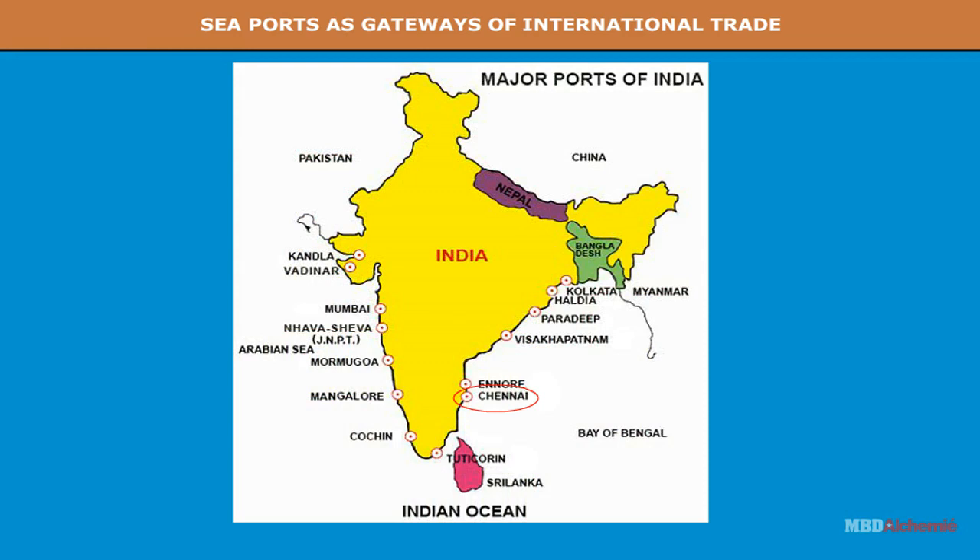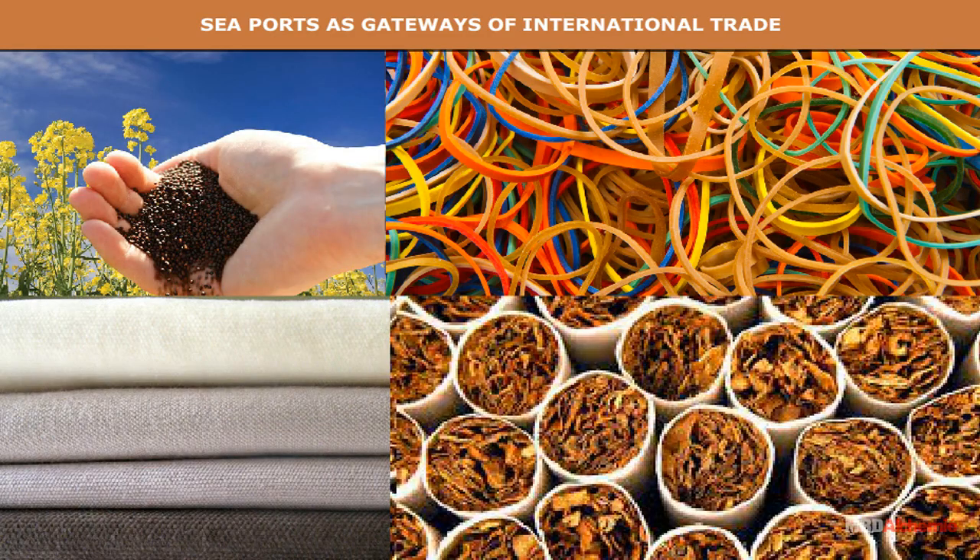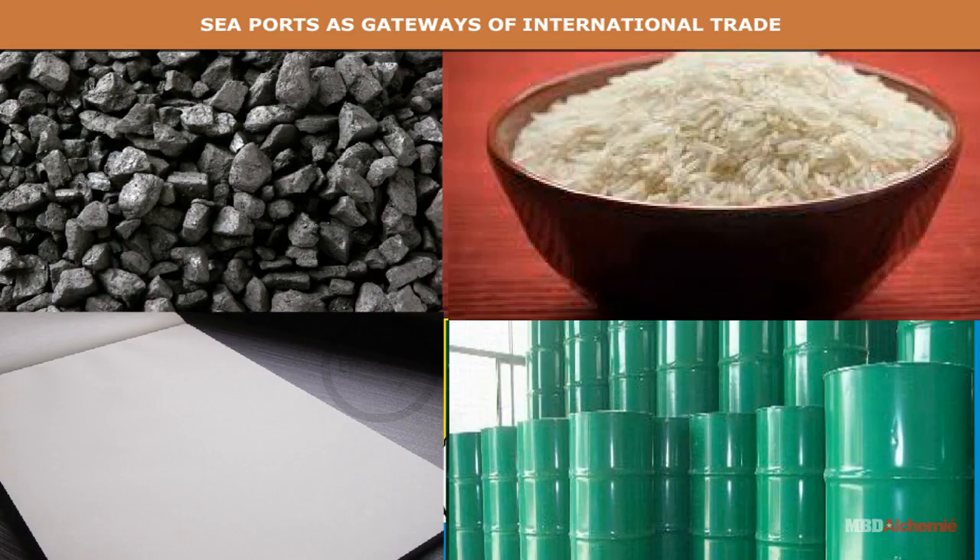Chennai is an artificial, man-made port on the east coast. It is the third largest port of India. Two concrete walls or breakwaters have been built to provide shelter. Its hinterland includes Tamil Nadu and Karnataka, which is a rich agricultural region. The principal exports include tea, coffee, oil seeds, hides and skins, rubber, cotton goods and tobacco. The imports include coal, rice, paper, chemicals and machinery.